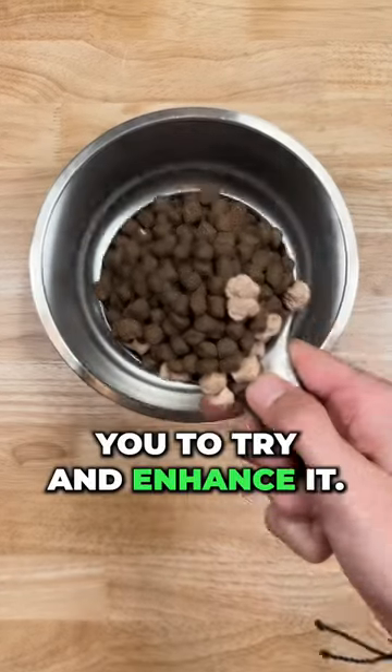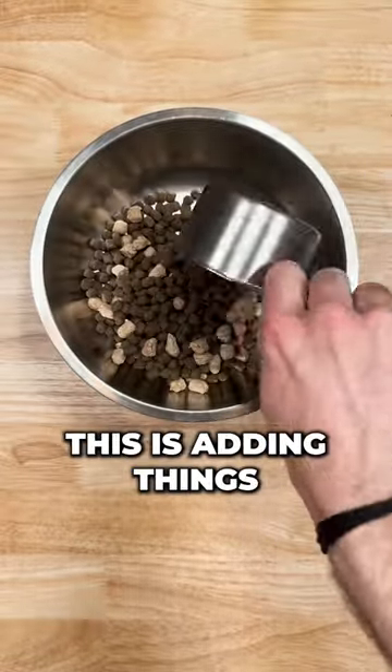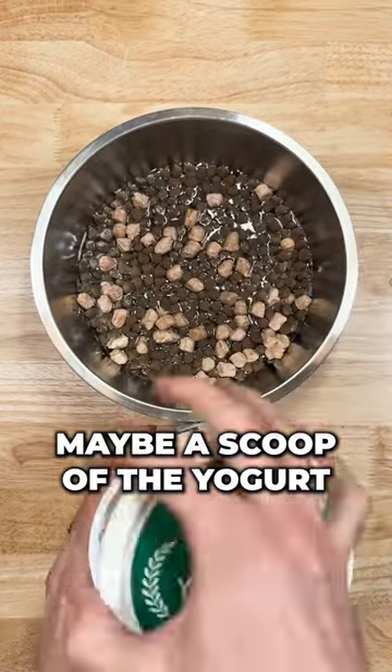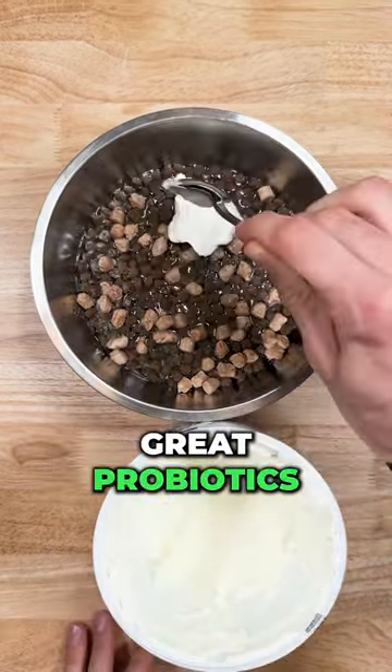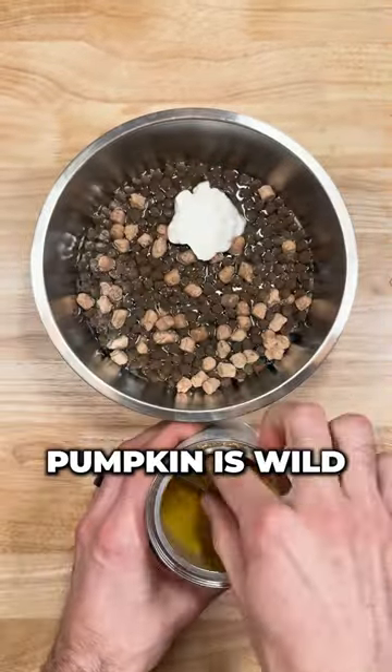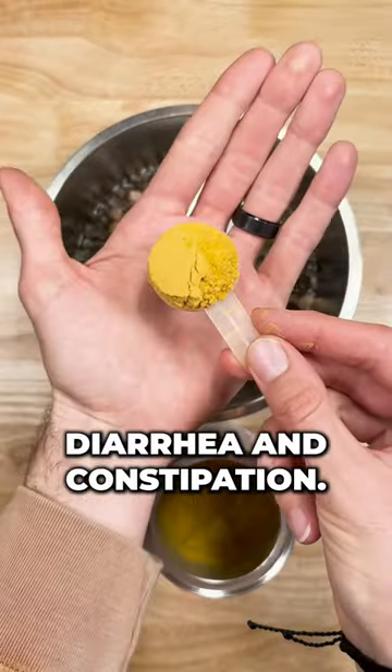Next time you feed your dog's kibble, we challenge you to try and enhance it. What we mean by this is adding things like water or bone broth for hydration, maybe a scoop of the yogurt that's about to go bad in your fridge that's full of great probiotics, or even a scoop of the Native Pet pumpkin powder to help support gut health. Pumpkin is wild because it can help clear up diarrhea and constipation.